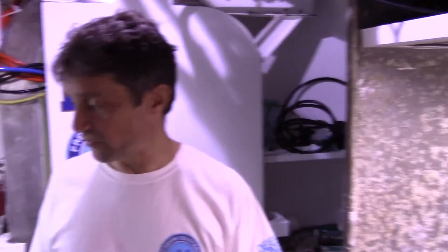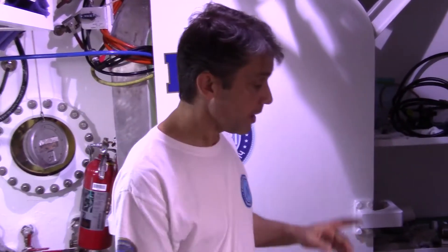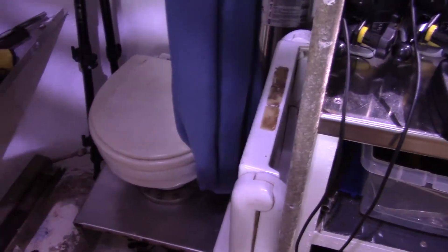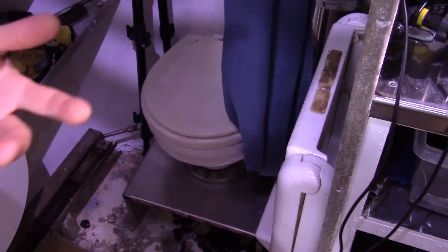This is the science area. We've got some cameras, some electronics. But the most special part is the bathroom, which is right here. We call that a head on a boat. This is basically a vessel, so we still call it a head down here, and your privacy is a curtain.